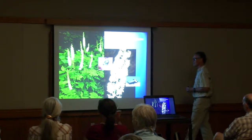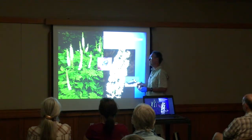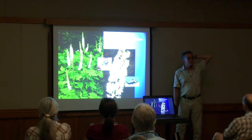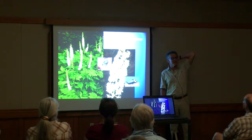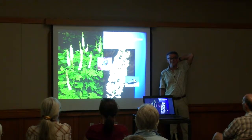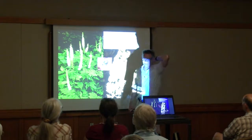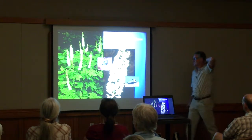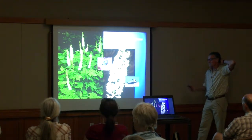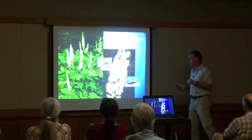Black cohosh's medicinal use is much better known — it's used as a medicinal plant for hot flashes. You can buy it in pill form and apparently it helps quite a bit.